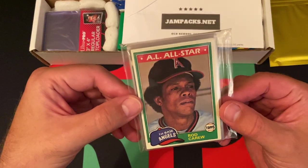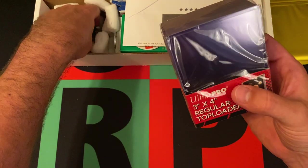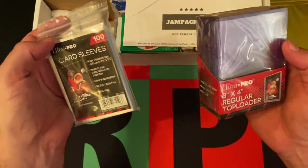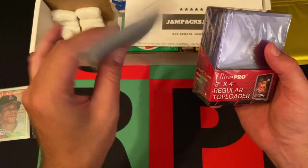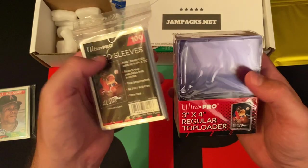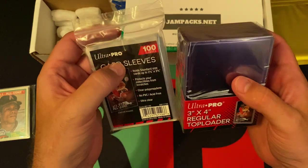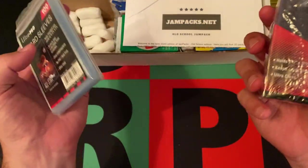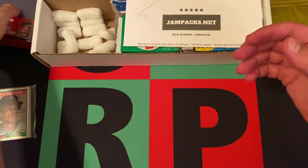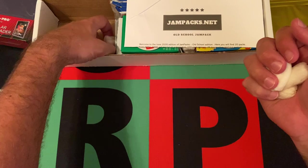Here's our little team bag of some stars and stuff. They always include sleeves and top loaders, which is really nice because these are getting harder and harder to find these days. There's been a run on them at card shops online, and even on Amazon and eBay the prices have been going up. A lot of people are collecting, putting together their sets and going through cards, so they need the sleeves and top loaders.